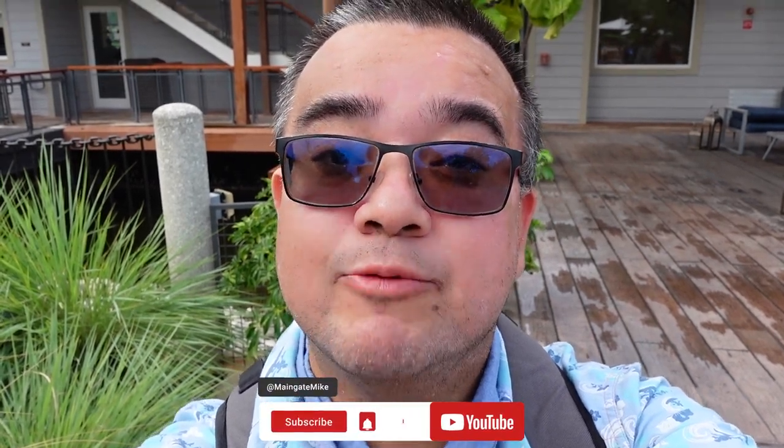Are you craving an unforgettable dining experience? Then you don't want to miss Paddlefish. Join us as we embark on a culinary journey like no other. Before we do that, make sure you subscribe to the channel if you'd like more Disney Springs content, and ring that bell for those updates. Let's go eat!